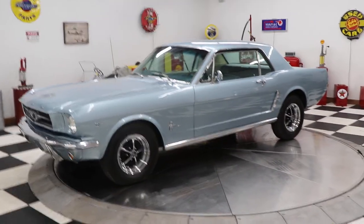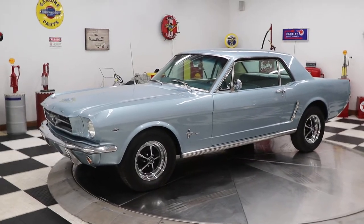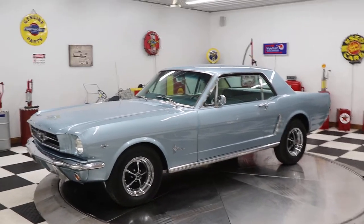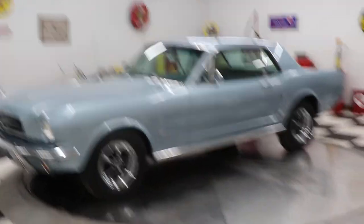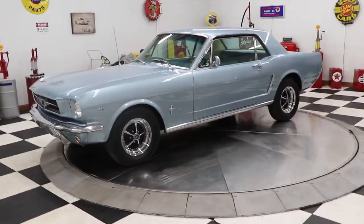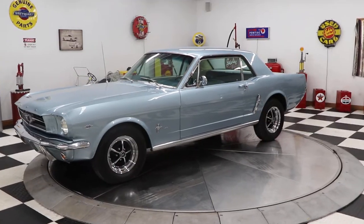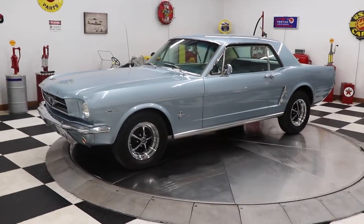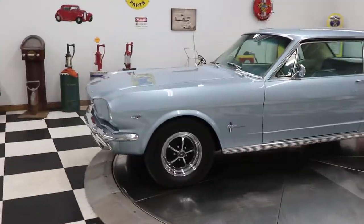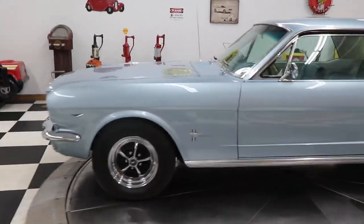Hello and good afternoon everyone. Adam here at Kenyon Classic Cars in Clarence, Iowa. We're going to show you another great classic car today — an iconic 1965 Ford Mustang coupe.